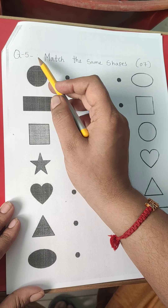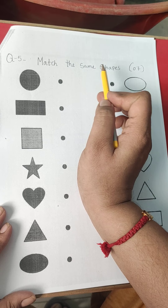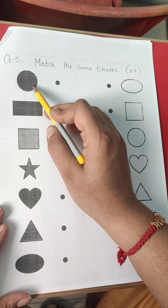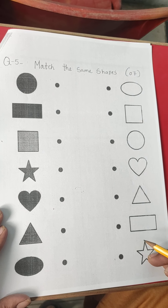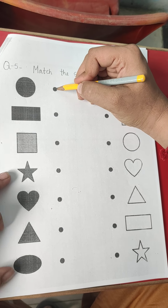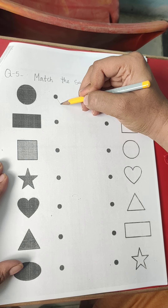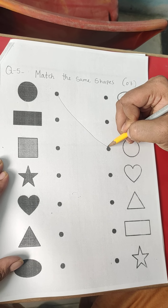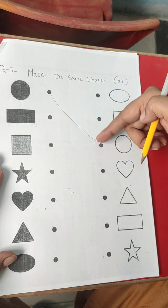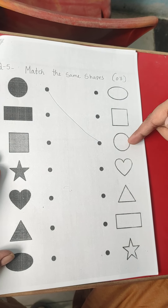Question 5. Match the same shapes. This is circle. Where is circle over here? This is circle. So from this point, we have to go to this point. You have to be clear that we have to go from point to point, not picture to picture.